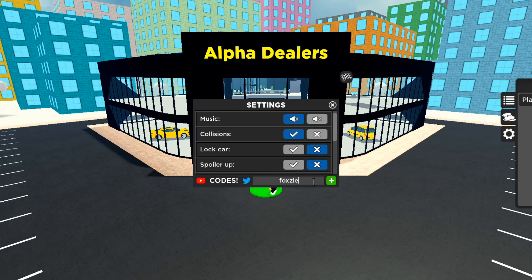Another one is 'foxzie' — F-O-X-Z-I-E — and that should give you 15k cash. The next one is 'testingray' — T-E-S-T-I-N-G-R-A-Y — it says already redeemed but it still does work and should give you 25k cash, so make sure you go get it for yourself.